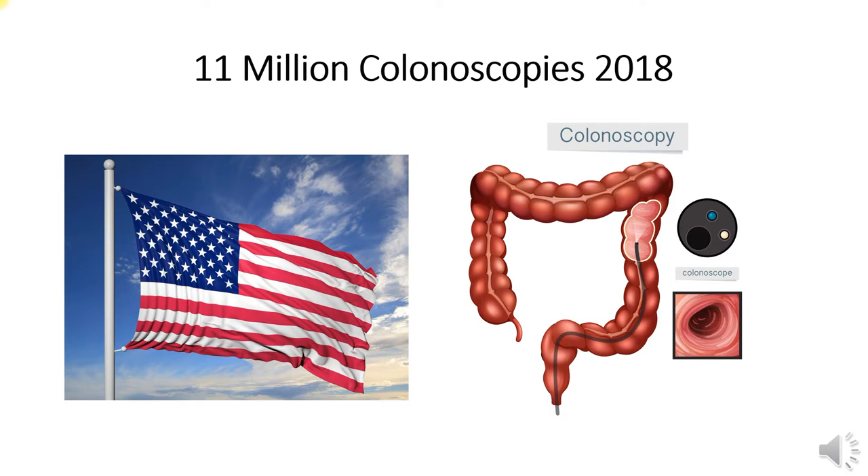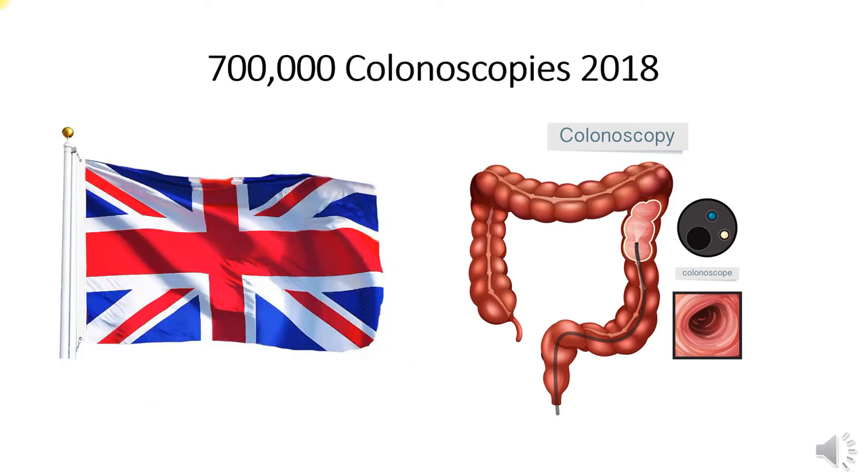In 2018, around 11 million colonoscopies were performed in the United States. Around 700,000 colonoscopies and flexi-sigmoidoscopies were performed in the UK, and in every sense of the word, this is unsustainable.